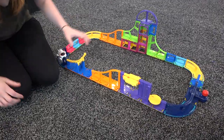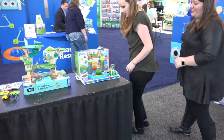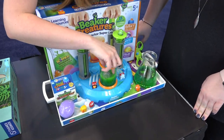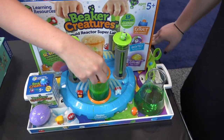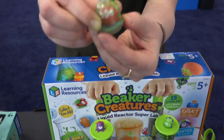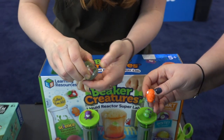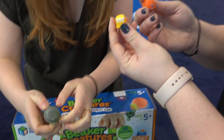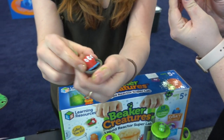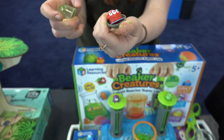Let's go check back in on our Beaker Creatures. The fizziness has started to settle — and look what's inside! We've got a cool little alien. There are a whole bunch of different collectibles you can collect, and you're having so much fun and learning while you're doing it. He's clean from the fizz — he's made it to our planet safely!